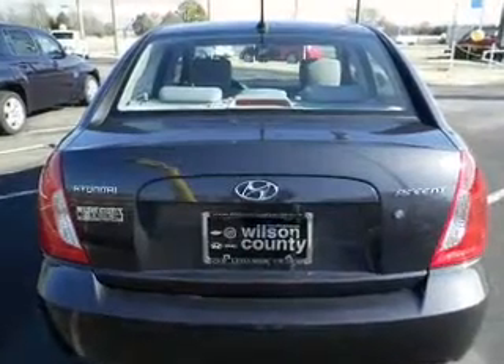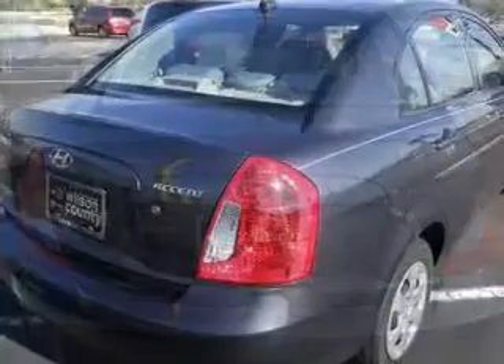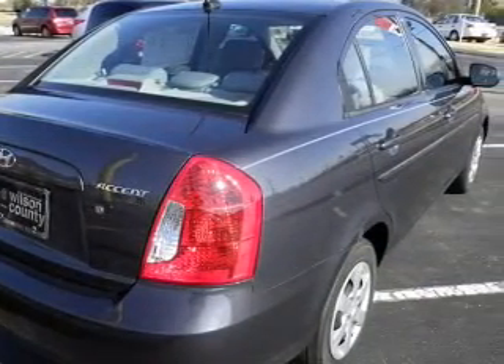An AM-FM stereo with a CD player, satellite radio, power steering, air conditioning. Call today to schedule a test drive.